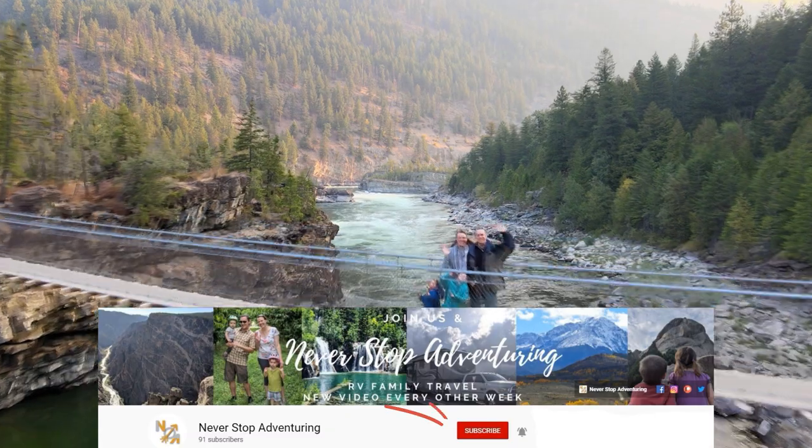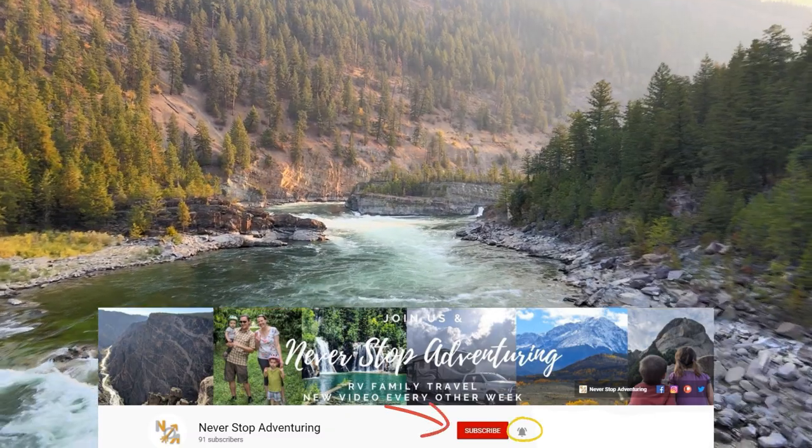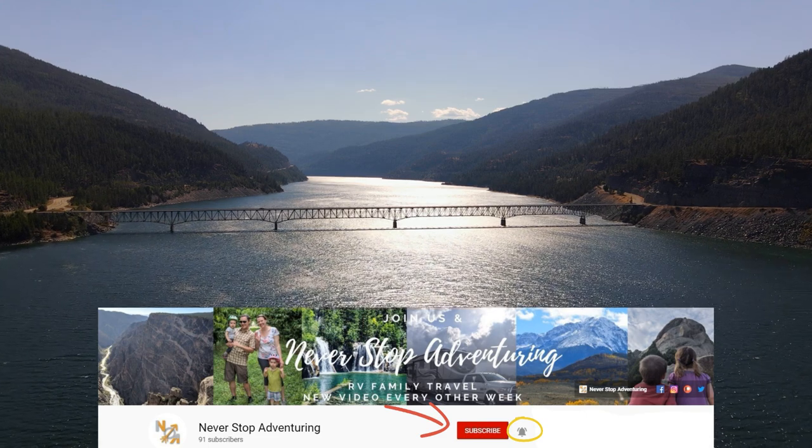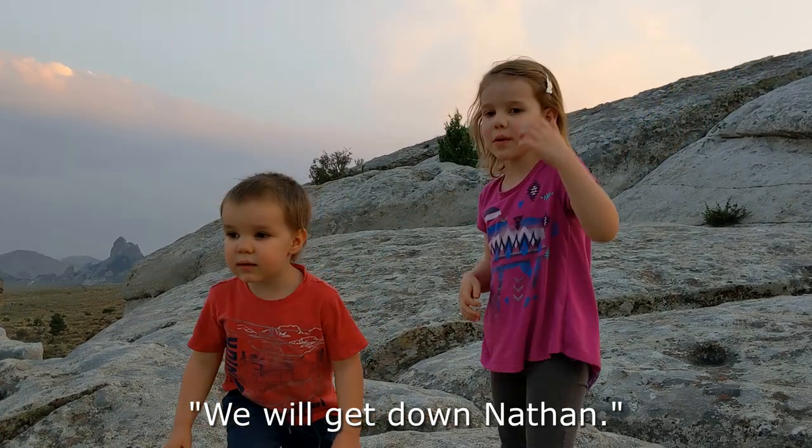Make sure to subscribe and hit the notification bell so that you're notified the next time we release a travel video. See you soon. As you'll notice when you're RV living, sometimes you wear the same clothes two days in a row — so that's what we're doing.